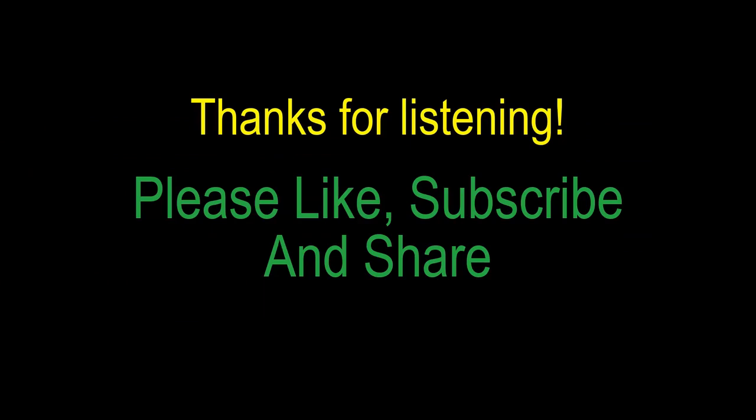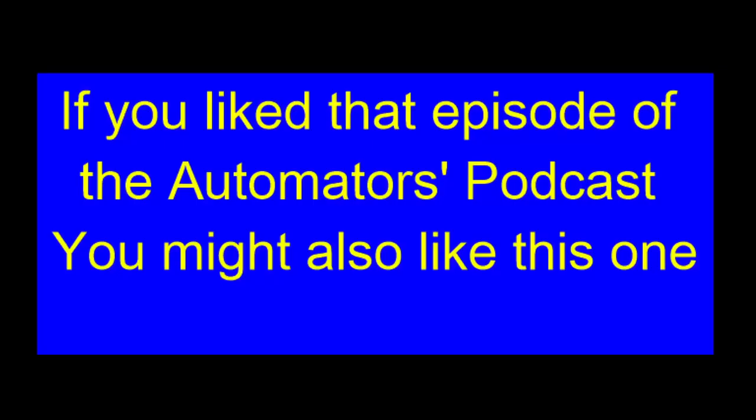We love reading your comments, so let us hear what you think. We love those likes — please share! If you enjoyed that episode of the Automators Podcast, you might also like the episode on why macros aren't popular anymore. Head to pod.v-automator.com to check it out.